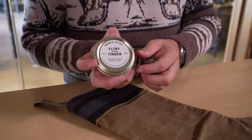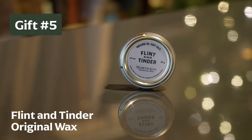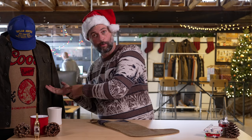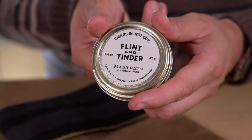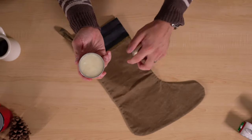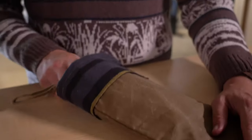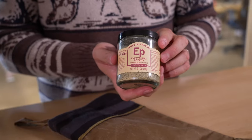Next up, coming out of my one-of-one waxed stocking, we have a tin of Flint and Tinder original wax. This wax represents patina, longevity, and taking care of your gear — hopefully your favorite waxed trucker jacket, waxed Hudson jacket, anything waxed that you might have. Always good to have extra wax on hand. It makes things more waterproof and extends their life, so this little tin is the gift that keeps on giving year after year, ensuring you've got the best patina on the block.